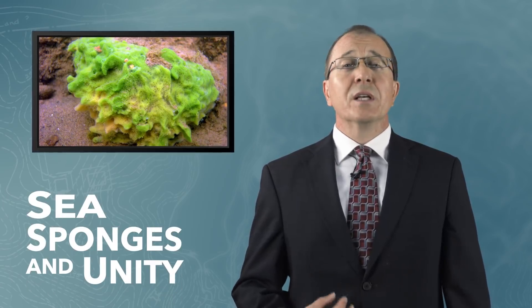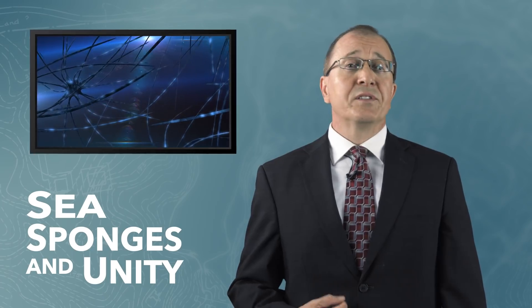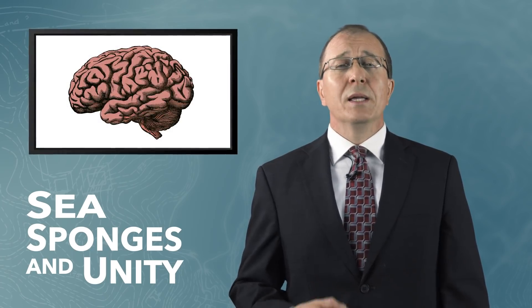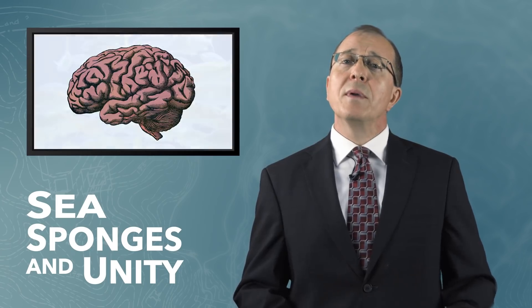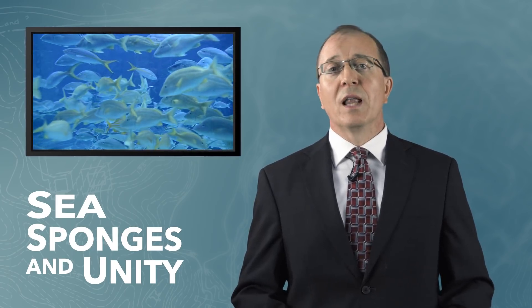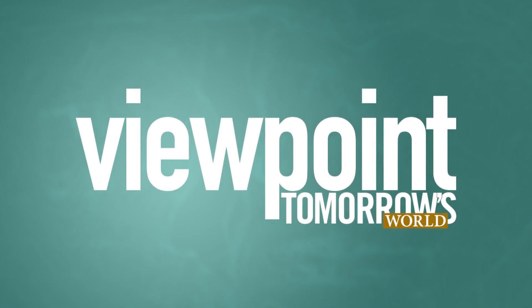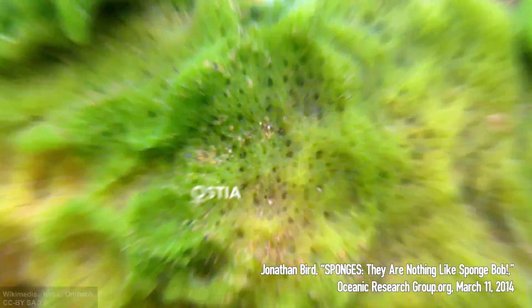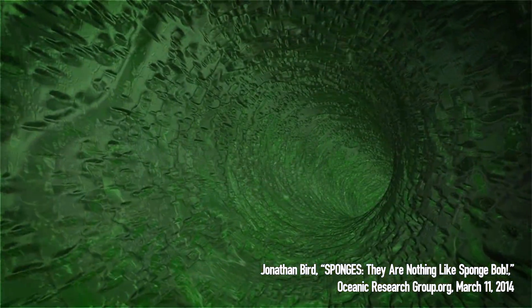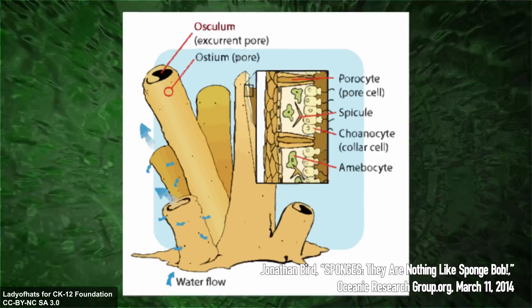Sea sponges are considered to be some of the simplest multicellular animals on Earth. They have neither a central nervous system nor a brain, yet the various types of cells within a sea sponge are able to perform the many different functions necessary for life. A sponge is covered with tiny pores called ostia, which lead internally to a system of canals and eventually out to one or more larger holes, called oscula.